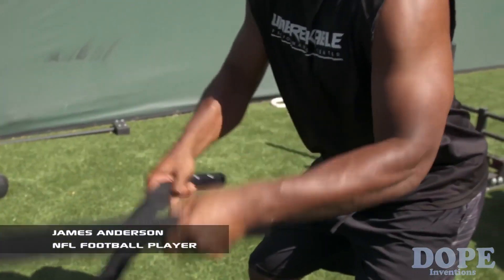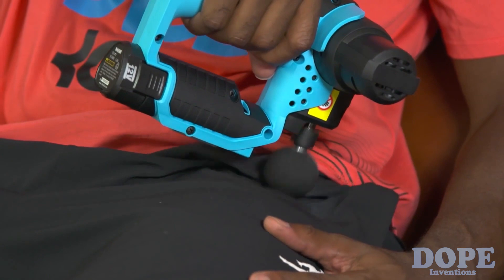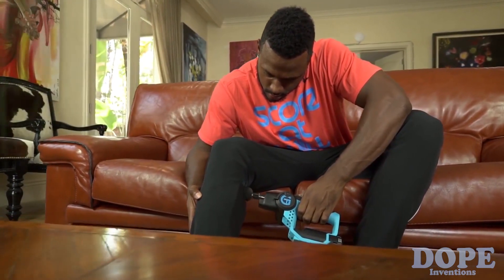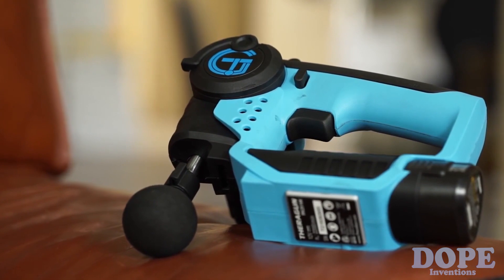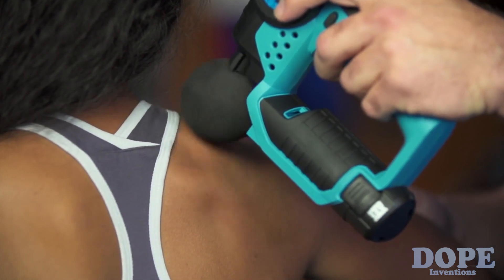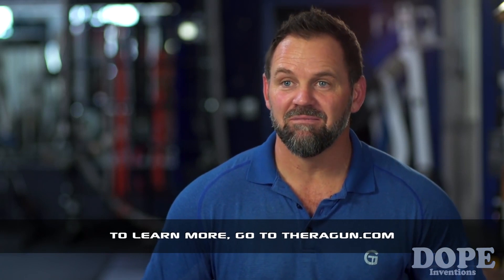The G1 is absolutely the real deal. I use it on my quads, calves, hip flexor — I use it everywhere. It helps create blood flow where you have knots or scar tissue. The Theragun is better than anything currently on the market because it's lightweight, easy to use, battery operated, handheld, mobile — it can go anywhere with you — with a really strong amplitude, which is the distance the head travels. The feedback on the Theragun has been unanimously positive, period.